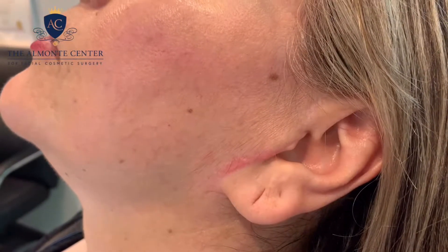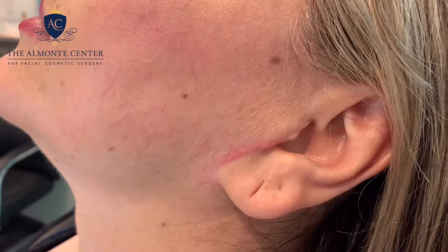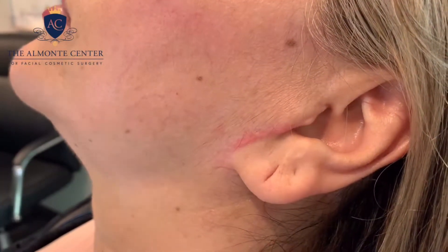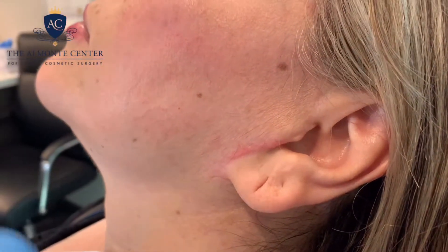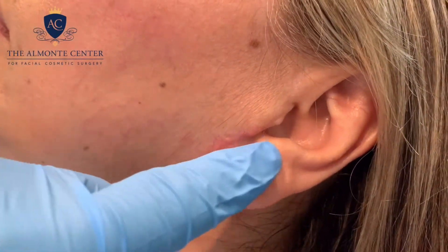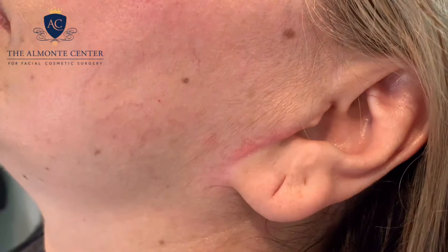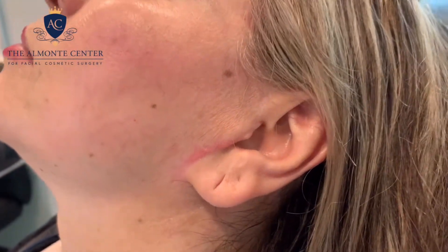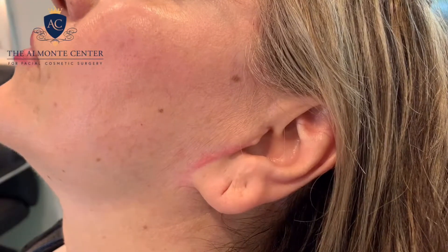Scarring is part of surgery, and here is an example of a patient I did — her facelift almost seven years ago. Even now she comes in with a little bit of scar tissue right along the front of the ear. This is a very big challenge for plastic surgeons; we deal with it all the time.